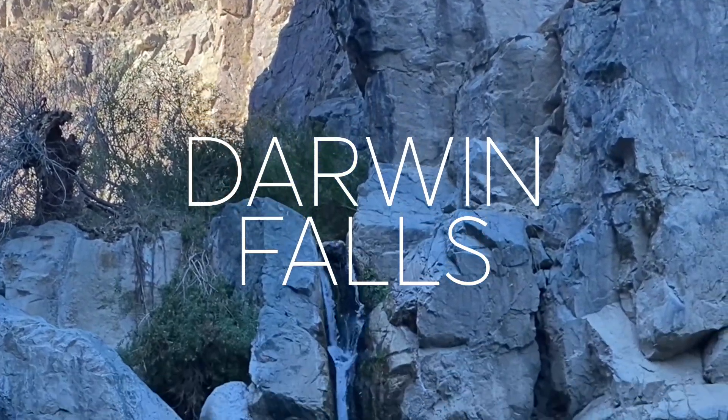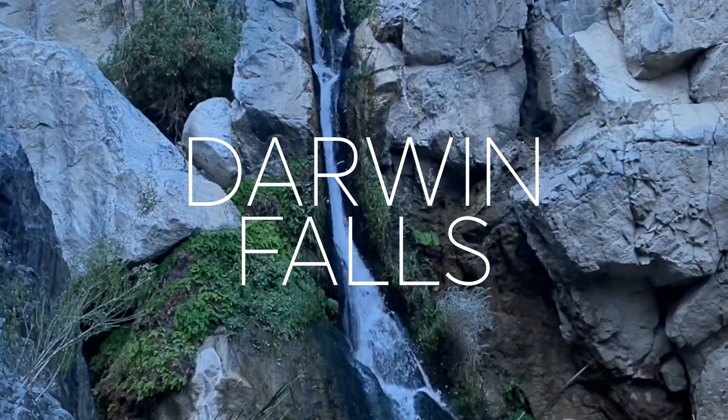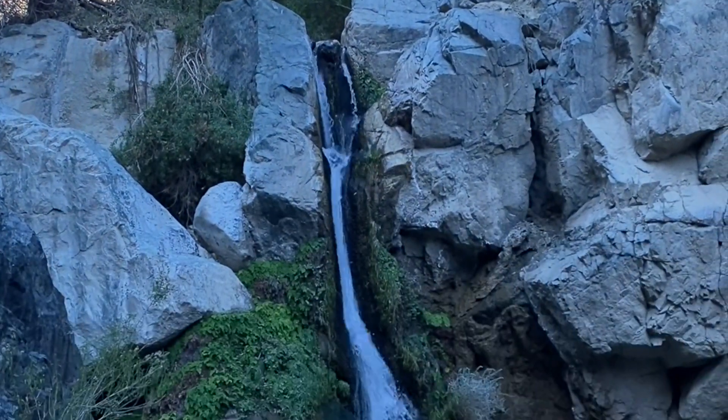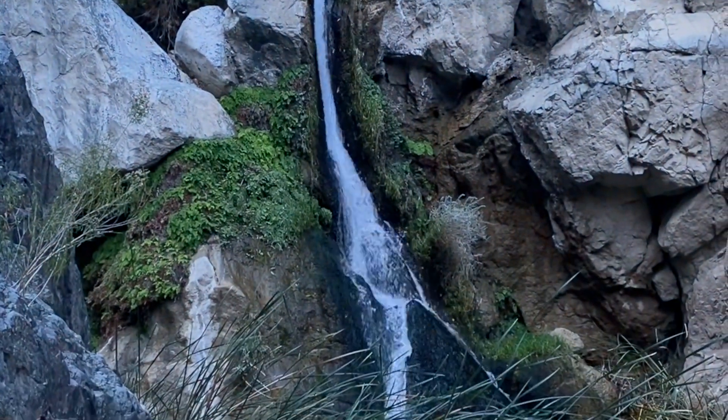At 18 feet, Darwin Falls is one of only a handful of year-round waterfalls in Death Valley. A shaded hike with low sun makes for a very enjoyable and cool hiking experience.